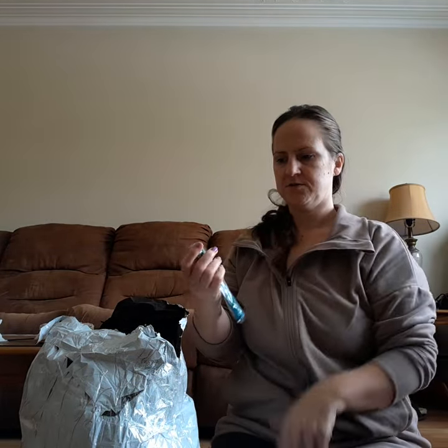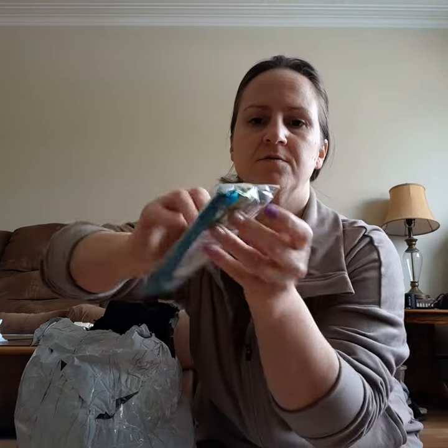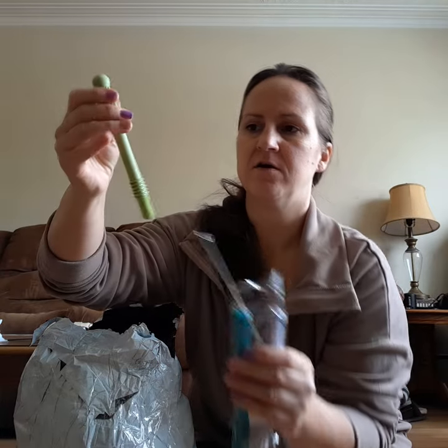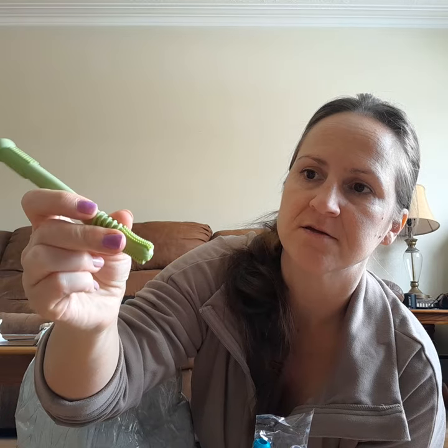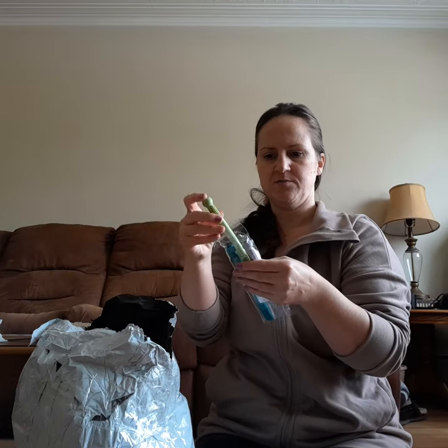I want to have some more teething stuff — these are little teething silicone toys. I'm going to have some for my baby and some for my cousin. I've gotten a few of these a long time ago off Amazon and they're pretty similar.